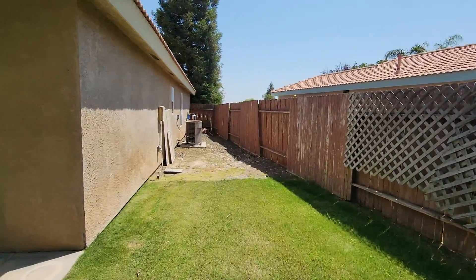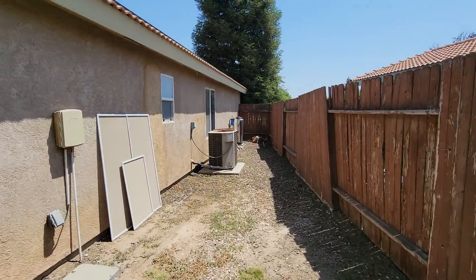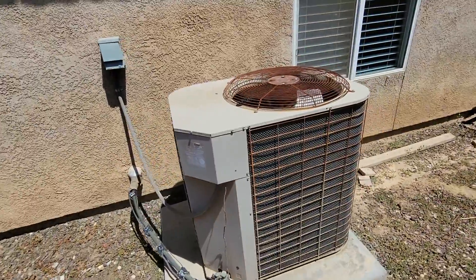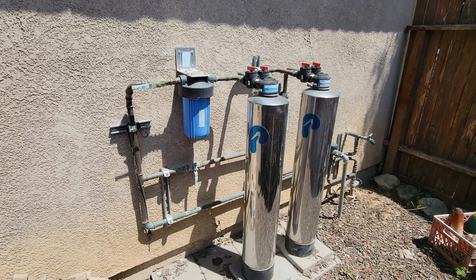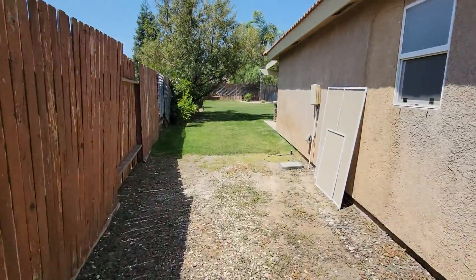Over here on the side, this is probably the water softener they're talking about. Original AC unit, but you have solar. So this is the soft water unit they're referring to.